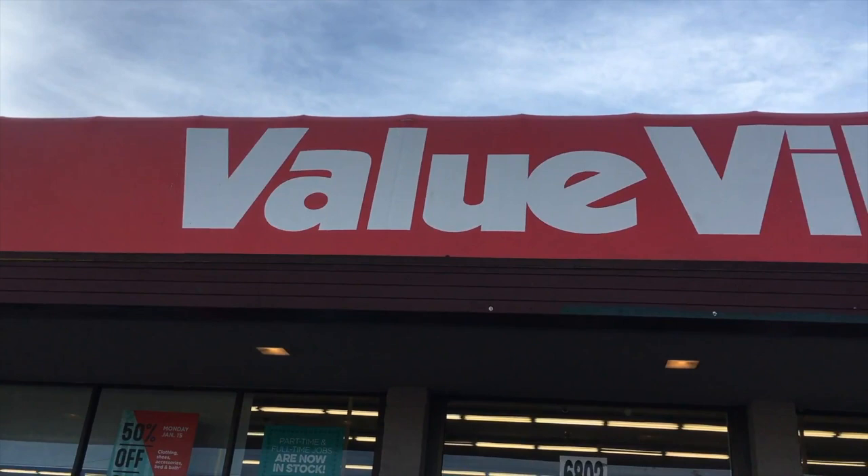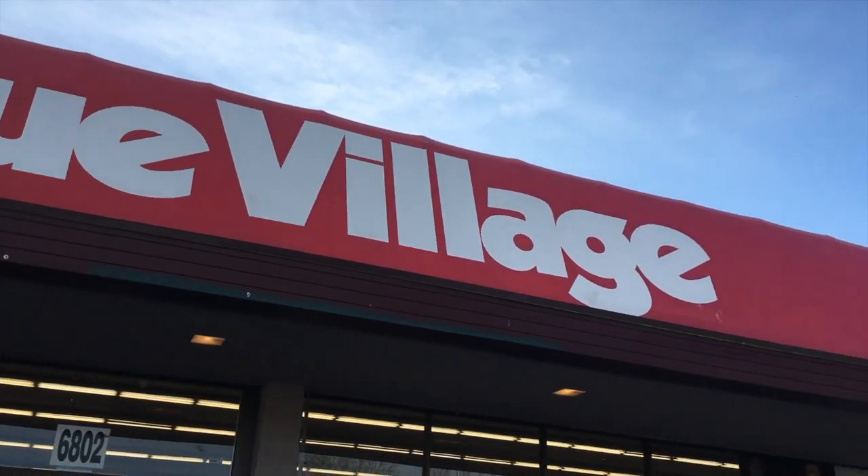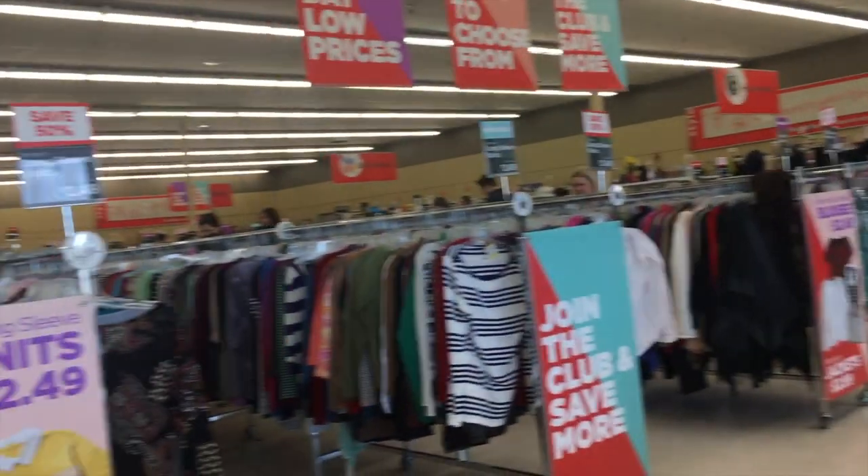Hey guys, it's Fonique. I'm back with a thrift haul. It's been so long since I filmed a thrift haul. I go thrifting all the time, but this thrift haul is so huge for me that I had to make a video for it. I went thrifting on Martin Luther King Jr. Day and it was one of the best experiences I ever had thrifting.